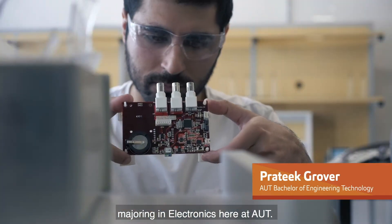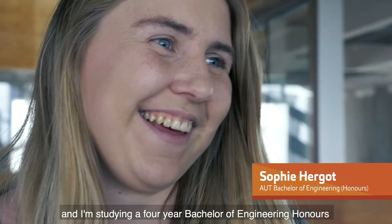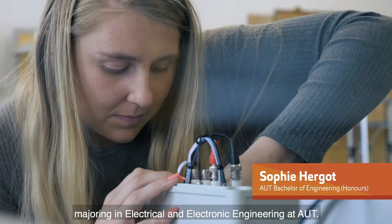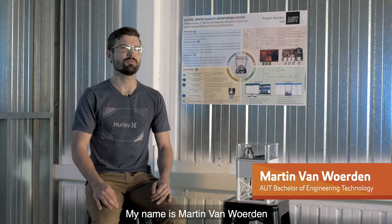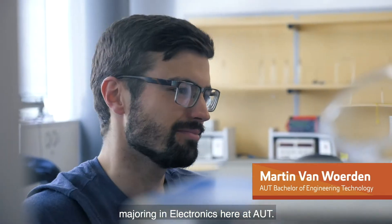My name is Prateek Grover and I've been studying the Bachelor of Engineering Technology majoring in Electronics here at AUT. Hi, I'm Sophie Hergott and I'm studying a four-year Bachelor of Engineering Honours majoring in Electrical and Electronic Engineering at AUT. My name is Martin Van Warden and I'm studying Bachelor of Engineering Technology majoring in Electronics here at AUT.